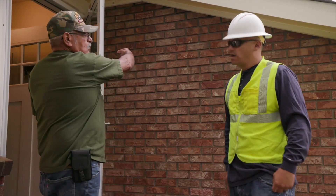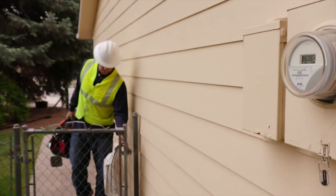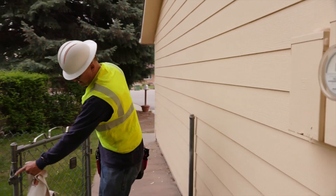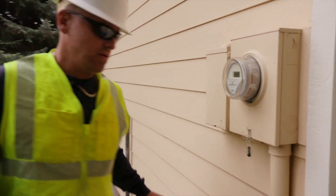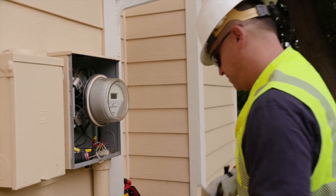Also please note, no one has to be home during the replacement as all work happens outside your house. Your house may need to have the power turned off for a brief time during the meter swap, so it's best if all electronics like computers, routers, and televisions are shut off during the meter swap.